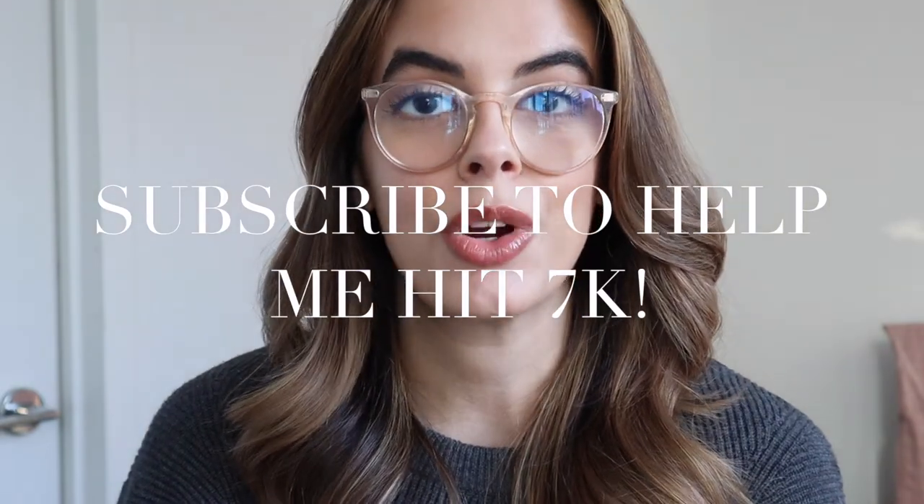Hey you guys, what's up? Welcome back to my channel, or welcome if you are new here. My name is Ruby, I live in New York City, and this is my lifestyle channel. So if you haven't already, please take a second to go ahead and click that subscribe button down below. We are trying to reach 7k, hopefully by the end of March. I post new videos three times a week, so there's always new content to watch.